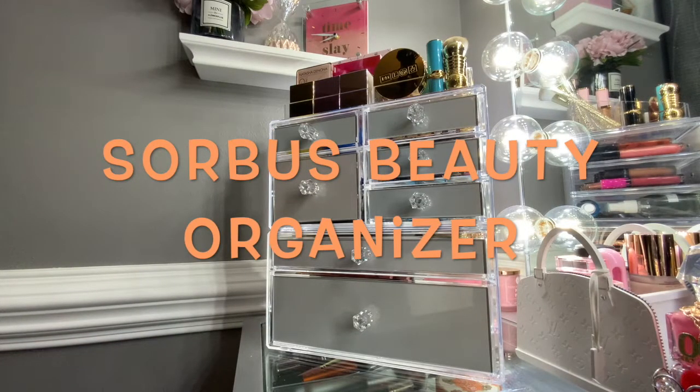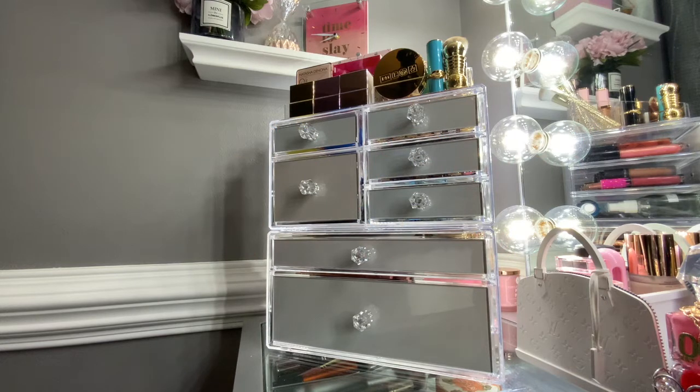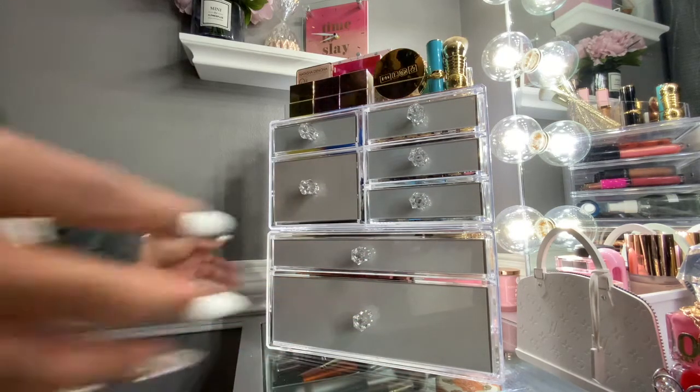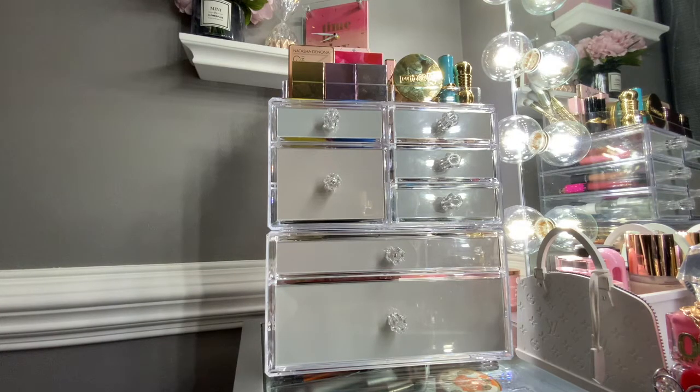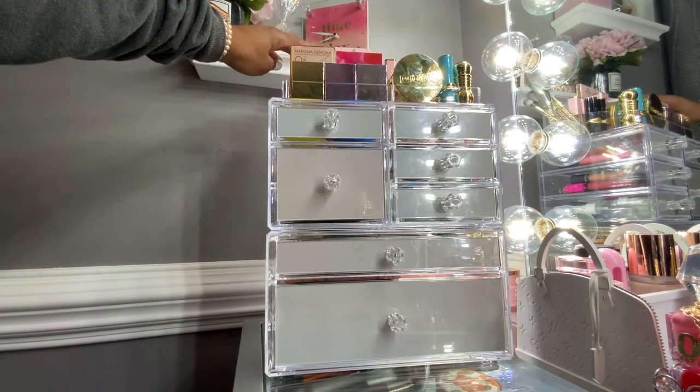Hello friends, it's your girl April here coming at you with a video a little different. This is the Sorbus beauty organizer I mentioned before in my story time about my drawers not being able to accommodate all my products. I was finally able to acquire this beautiful organizer that had been sold out for weeks and weeks, so I'll go through some of these things with you.